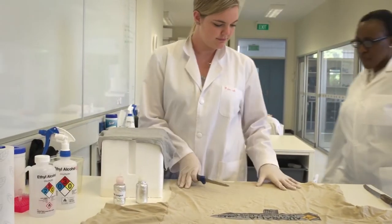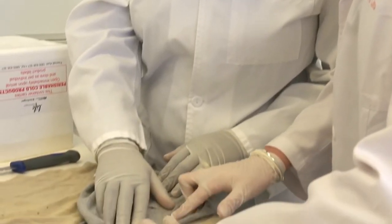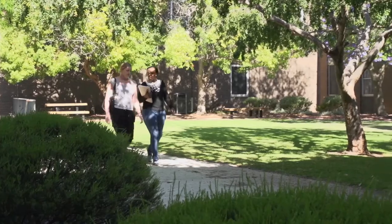One of my favourite practical tasks was the lab where we got to examine tool marks and wound impressions. The best thing about the course is you're all helping each other, you're all there for each other, and you're all like-minded so you get along really well with your group.